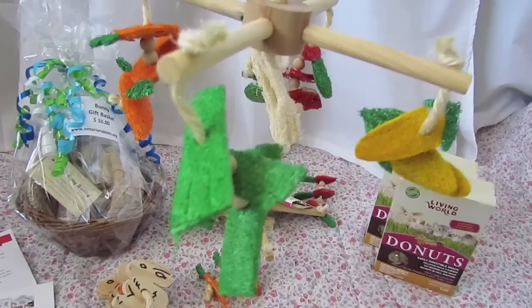Then I got one of these cute little toss toys — it's like a little rattle toss and that was $5. That's a Ware product. And I'm so excited about these two mobiles because I've seen them in other people's videos but haven't been able to find them anywhere. They were $7 and they're a Super Pet item, so I got two of those.